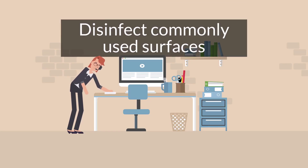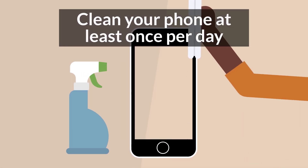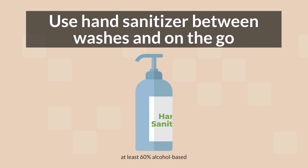Disinfect commonly used surfaces around the home and office to help curb the spread of the virus. The CDC recommends cleaning your phone at least once per day. Wash your hands frequently with soap for at least 20 seconds, and use hand sanitizer between washes or when you're on the go.